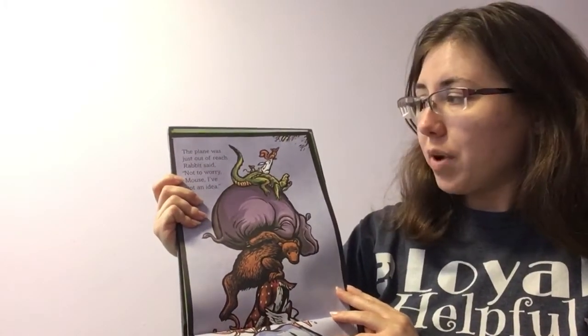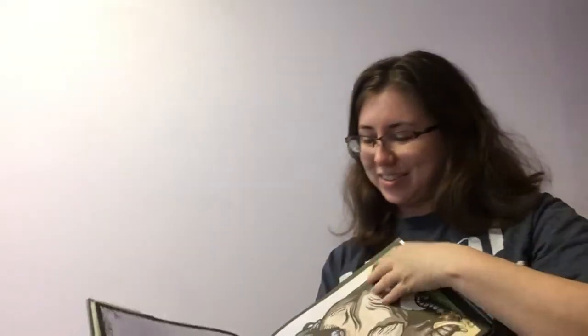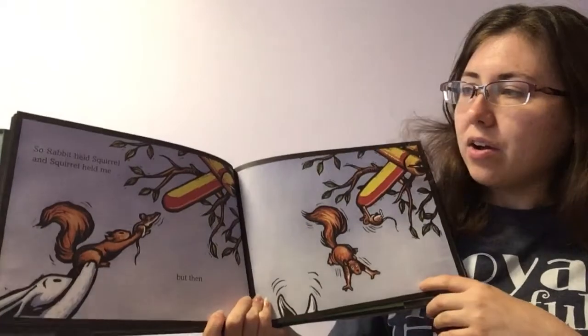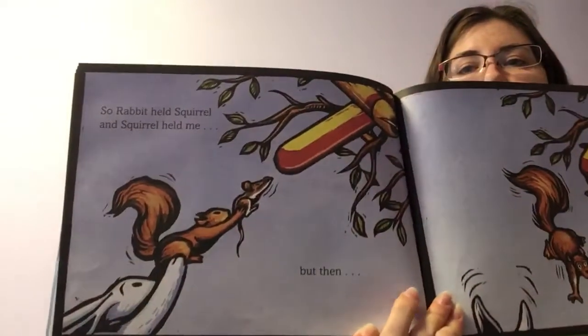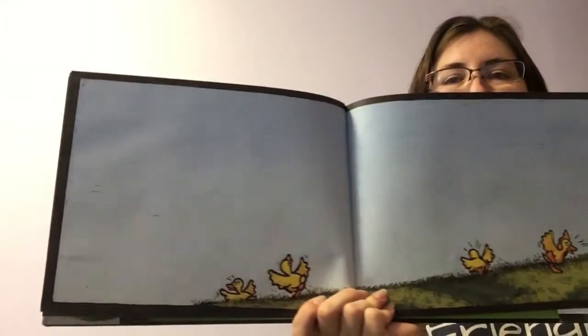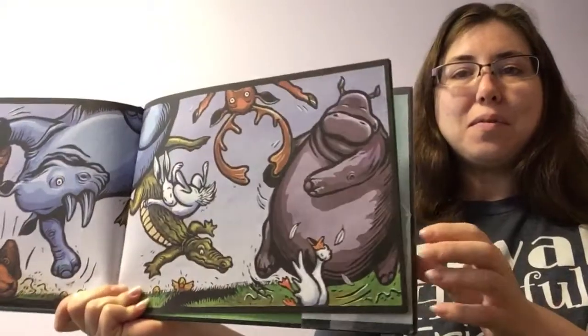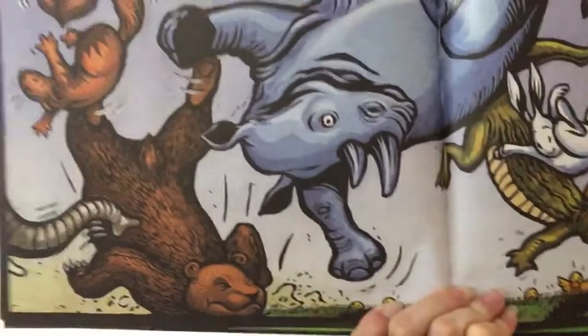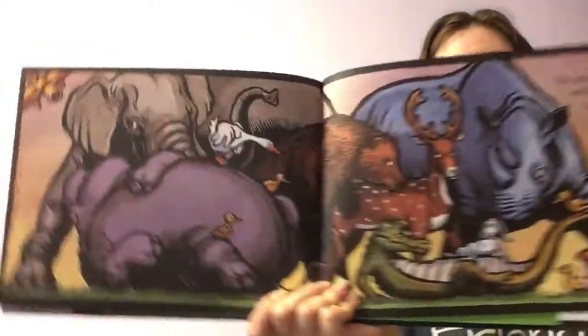Rabbit said, not to worry, Mouse. I've got an idea. So Rabbit held Squirrel and Squirrel held me. But then — no words, but we can see there's little duckies running out of the way. What do you think is going to happen? Oh, we can see they all fell down. Crash. The animals were not happy. I wouldn't be happy either.